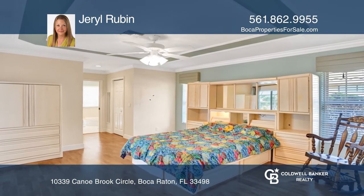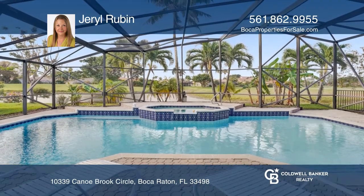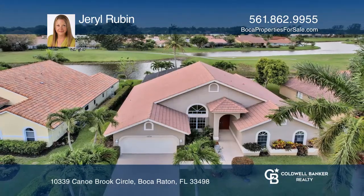The pool is a saltwater pool and there is also a screened-in area outside the pool. Experience everything this home has to offer by calling Carol Rubin today.